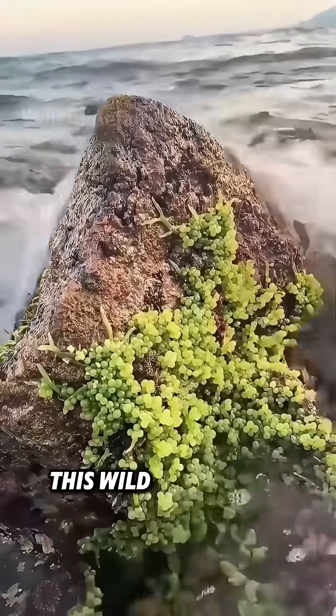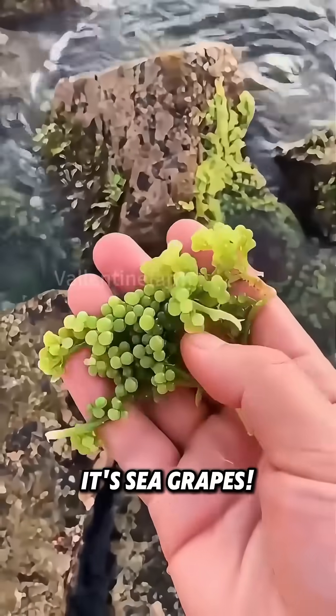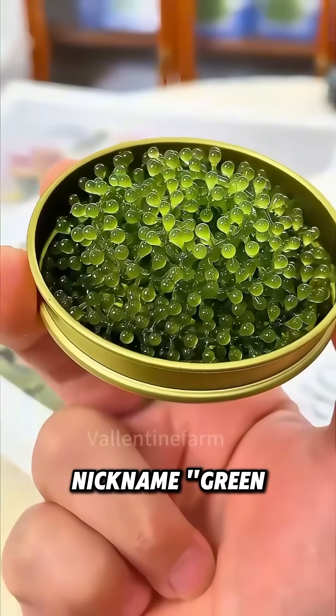Hey folks! Can you believe there's this wild thing in the ocean that looks exactly like grapes? It's sea grapes! Thanks to its appearance and taste, it's got the cool nickname Green Caviar.